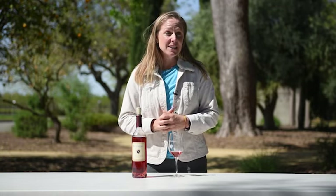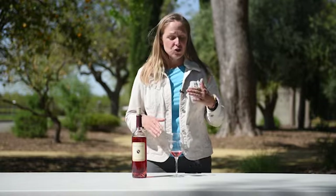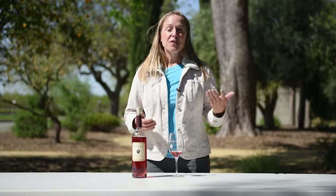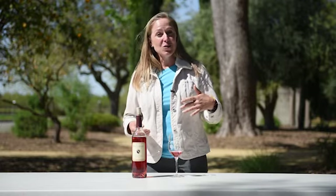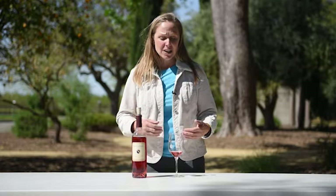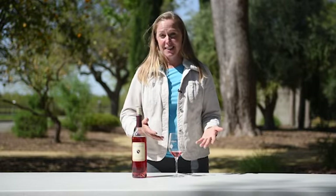If I was to do a food pairing with this, the first thing that comes to mind is an acidic tangy cheese like goat cheese. Goat cheese would go really well with this. Think of maybe a fresh strawberry salad with goat cheese with some champagne vinaigrette or balsamic vinegar. Maybe even roasted beets with goat cheese. You can even put some roasted pine nuts on there to add a little bit of texture, or even mix in some fresh strawberries. That fresh strawberry flavor is very dominant in this rosé.